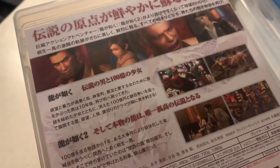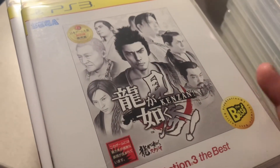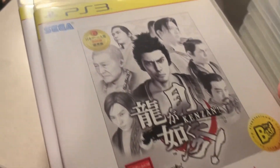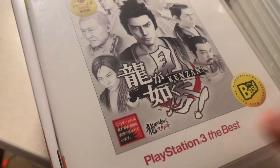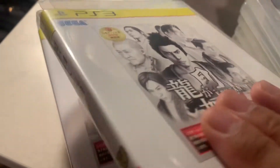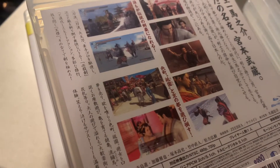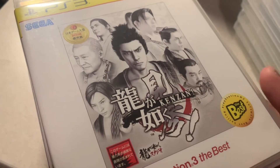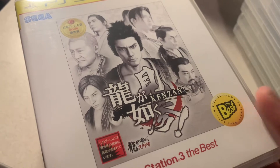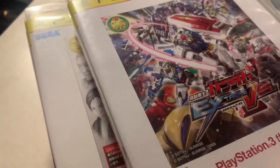Next we have Yakuza Kenzan. You'll notice these are yellow — those are like the Greatest Hits versions in Japanese, called 'The Best.' Yakuza Kenzan and Yakuza Ishin are the two games that still haven't been released in the west yet.